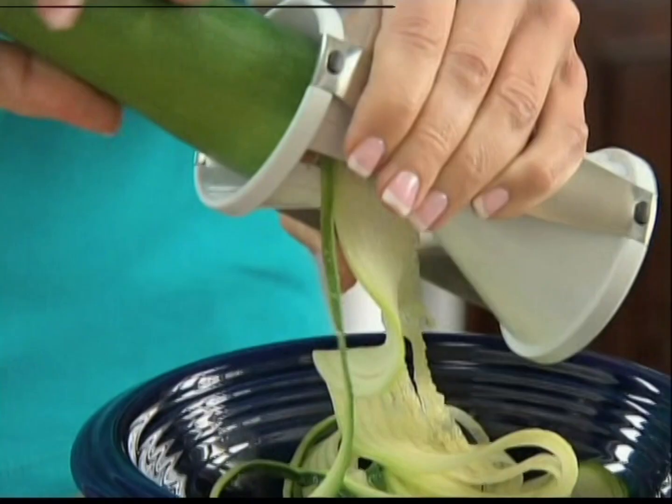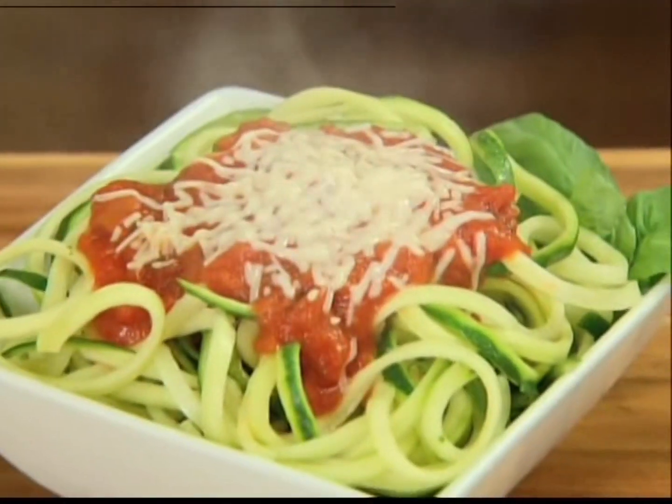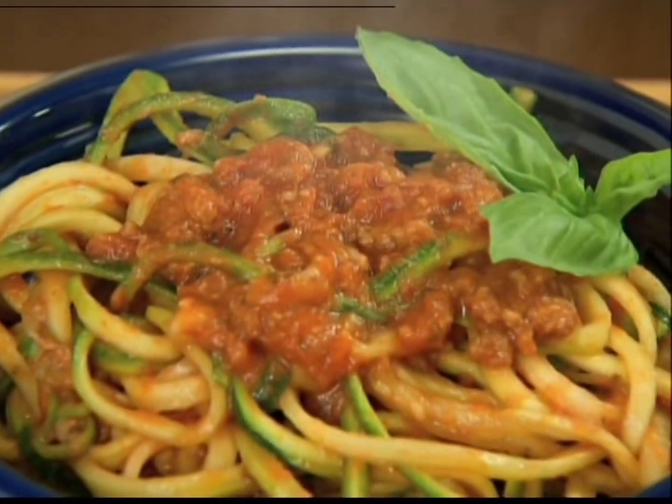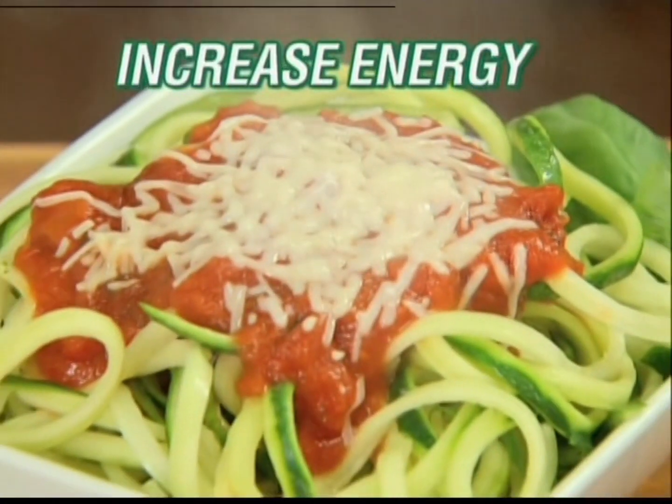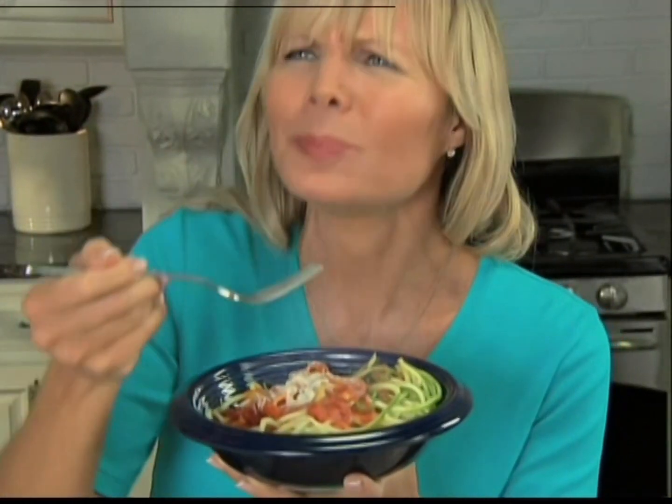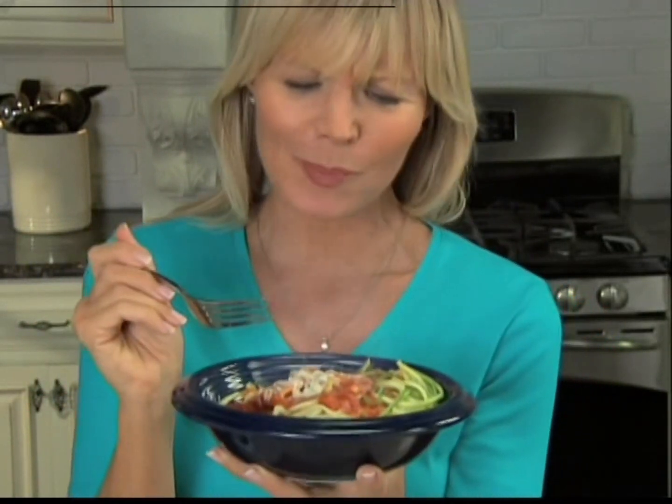Introducing Baggetti — the fast, easy way to turn veggies into healthy spaghetti in seconds. Veggies are proven to help you lose weight, lower cholesterol, and increase energy. Baggetti turns your veggies into nutritious, delicious meals.